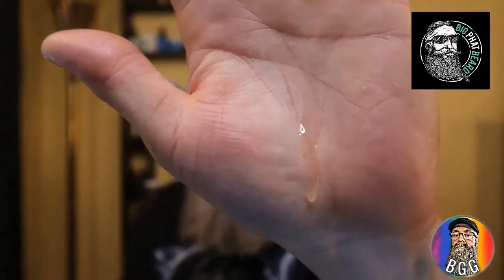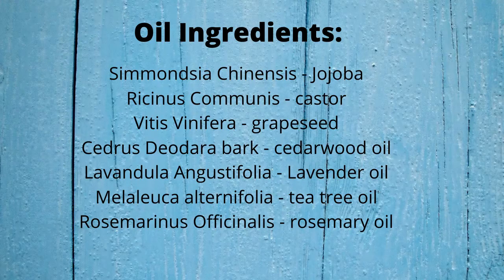I like these square bottles — I think they're pretty cool. Of course, it has a dropper top. When it comes to presentation of his website, the overall layout is pretty good and easy to follow, so no problems there. When it comes to consistency of the oil, I'd say it's about a medium-type oil. When it comes to the ingredients, I'm going to pop up a graphic here to show the ingredients — listed in non-common form alongside their common names.